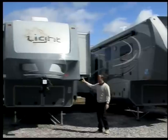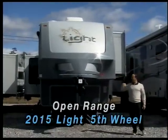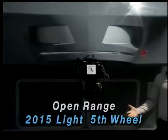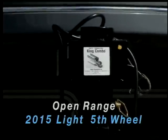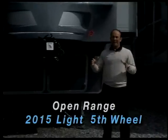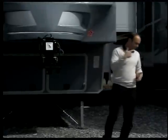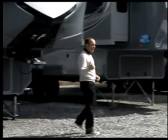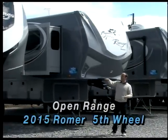We have the Open Range Lite here, which is their smaller half ton towable fifth wheel. A real unique feature is the hitch — you can actually pull this with a half ton pickup truck, even with a short bed, a five and a half foot bed, because it has an extended kingpin. We've also got the 3X, the Lite, and this is the Roamer Edition, which falls somewhere in between the Lite and the 3X.